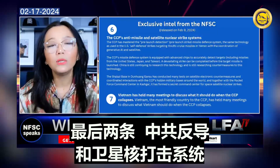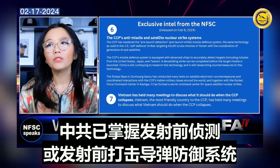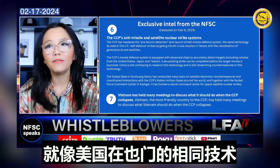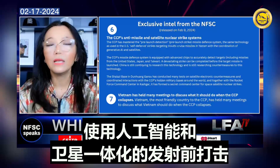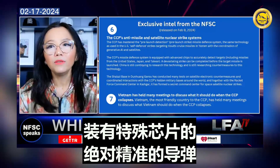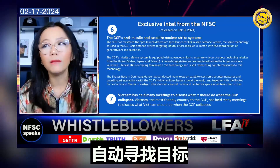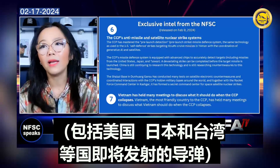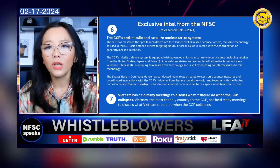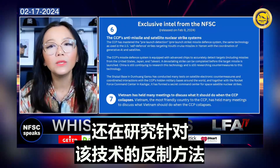The sixth piece: the CCP's anti-missile and satellite nuclear strike system. The CCP has mastered the pre-launch detection or pre-launch strike missile defense system — the same technology used in U.S. self-defense strikes targeting Houthi cruise missiles in Yemen — with the coordination of generative AI and satellites. The system uses advanced chips to accurately detect targets, including missiles from the United States, Japan, and Taiwan. A devastating strike can be completed before the target missile is even launched. China is continuing to research this technology and countermeasures to it.